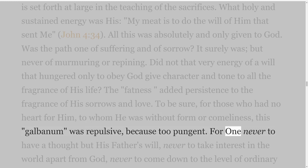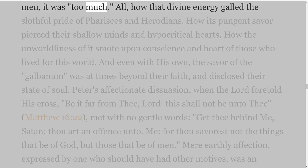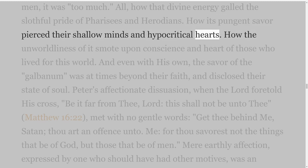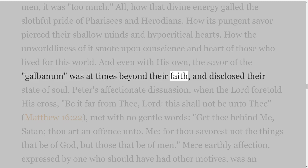Never to have a thought but His Father's will, never to take interest in the world apart from God, never to come down to the level of ordinary men — it was too much. How that divine energy galled the slothful pride of Pharisees and Herodians! How its pungent savour pierced their shallow minds and hypocritical hearts. How the unworldliness of it smote upon the conscience and heart of those who lived for this world. And even with His own, the savour of the galbanum was at times beyond their faith and disclosed their state of soul.